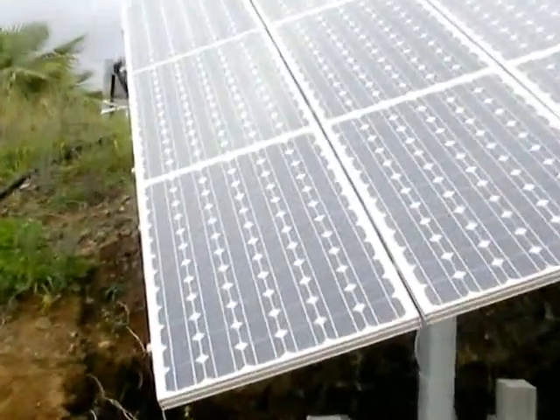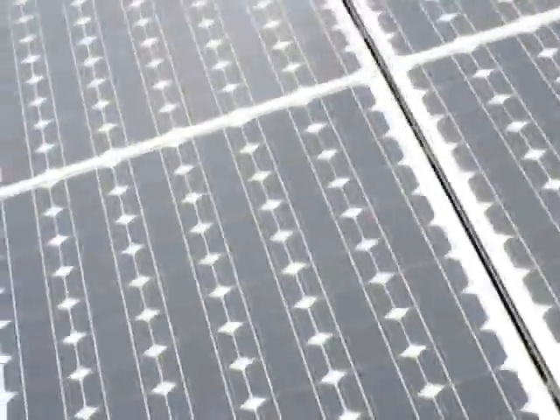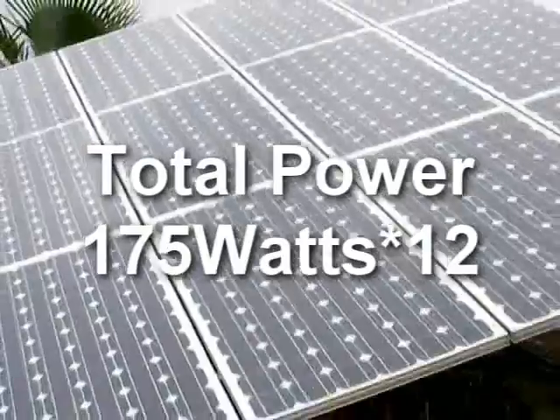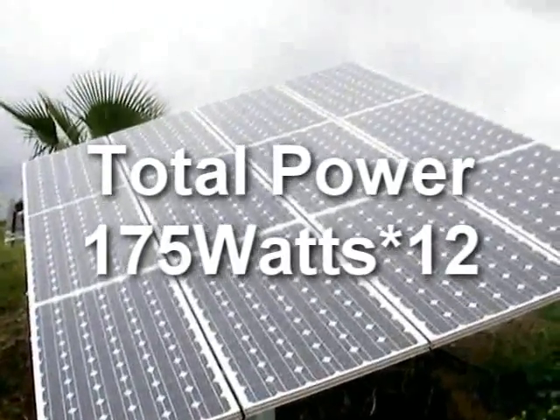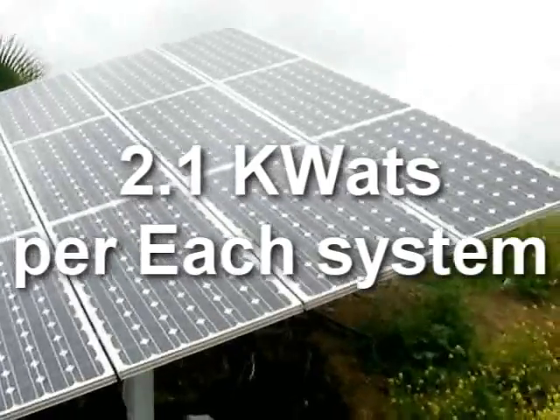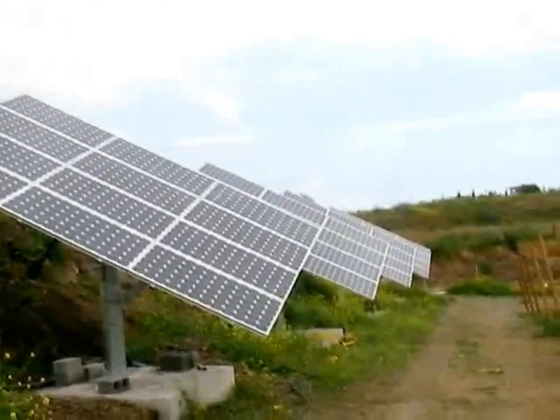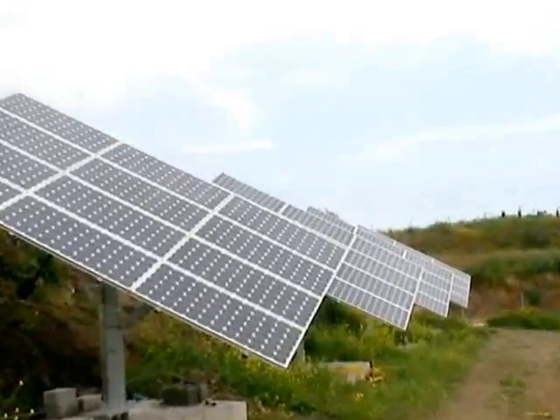In one system like this, how many watts? It's 175 watts times 12 panels, so each tracker unit is about two kilowatts. The system follows the sun — yes, there is a sensor panel in there that controls the tracking.